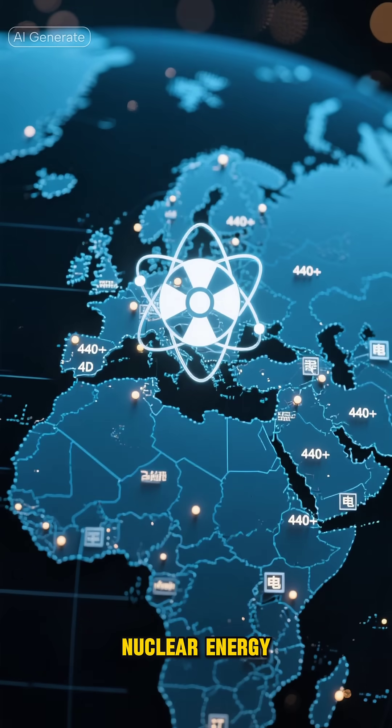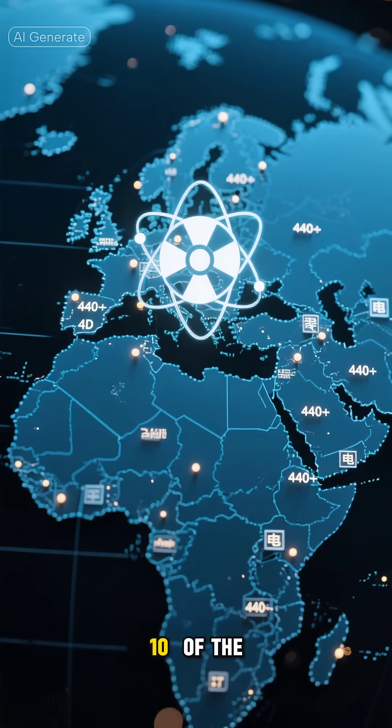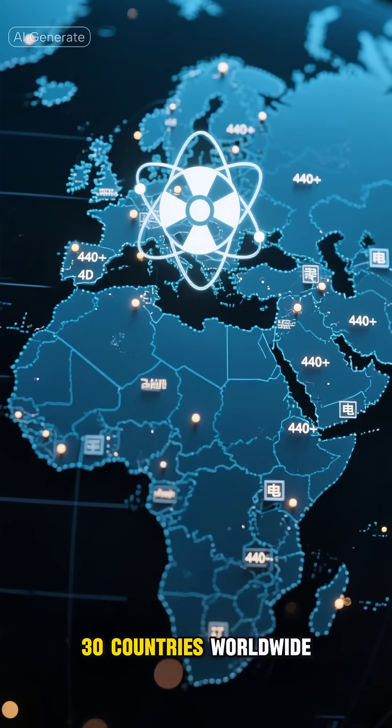Educational facts about nuclear energy. Nuclear energy provides about 10% of the world's electricity, with over 440 operational nuclear power reactors in more than 30 countries worldwide.